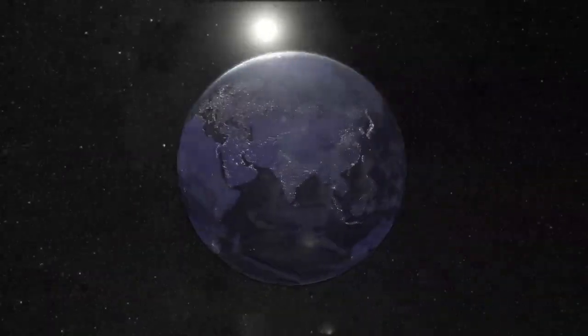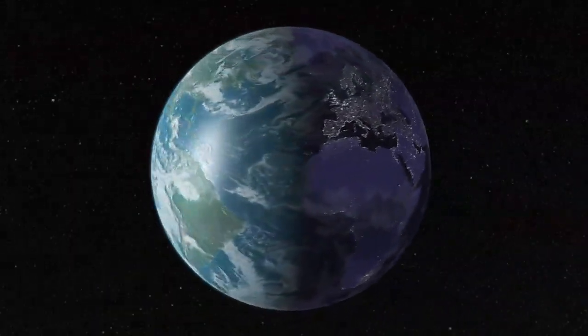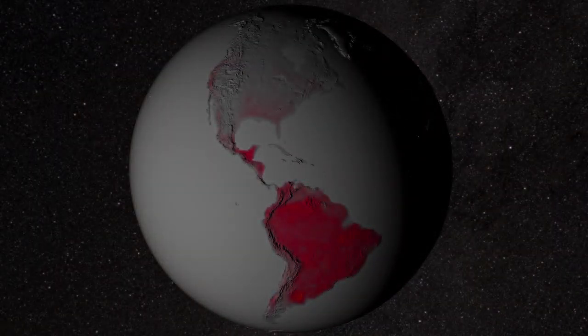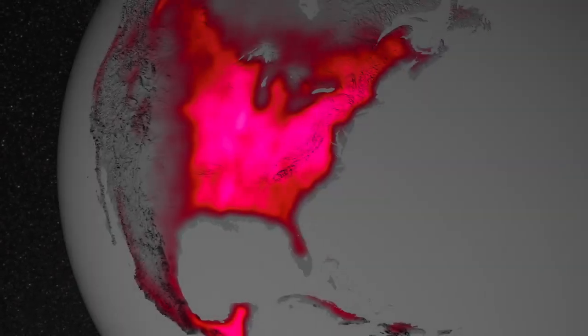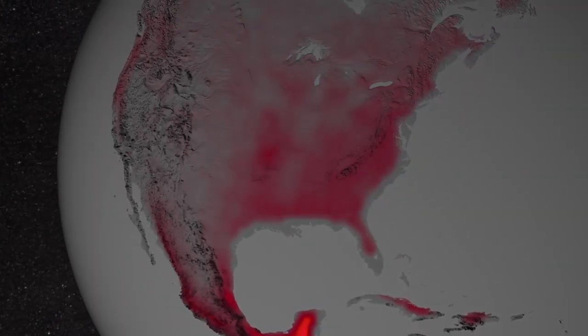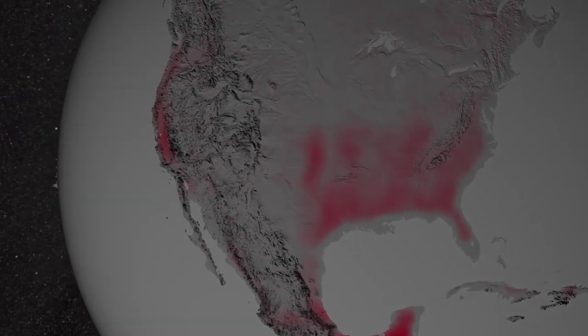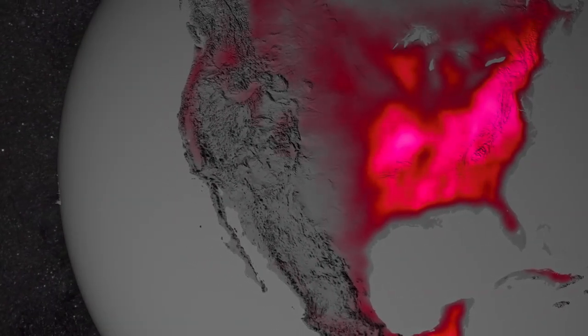After multiple orbits, scientists can construct a detailed view of the data. This is what plant fluorescence looks like on a global scale. The visualization was created from five years of satellite measurements, analyzed by a team of researchers led by scientists at NASA's Goddard Space Flight Center.